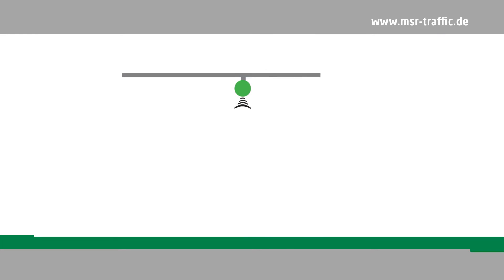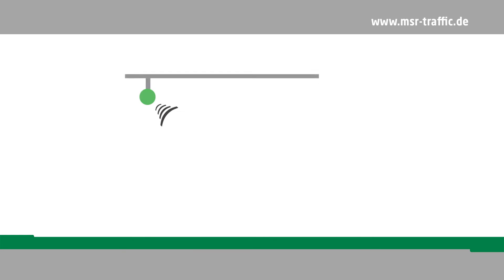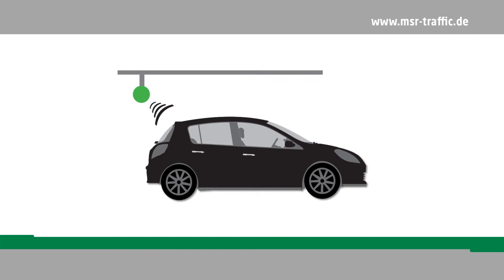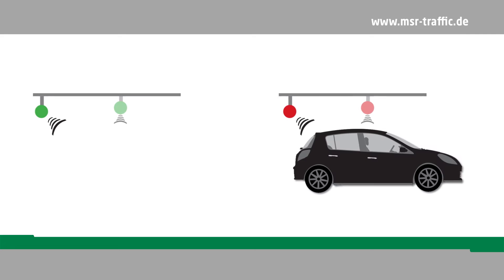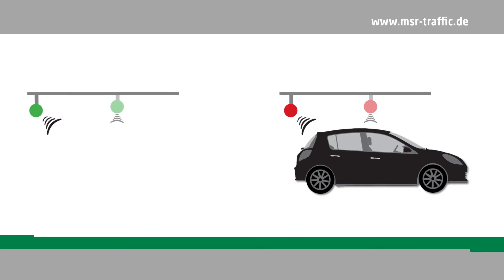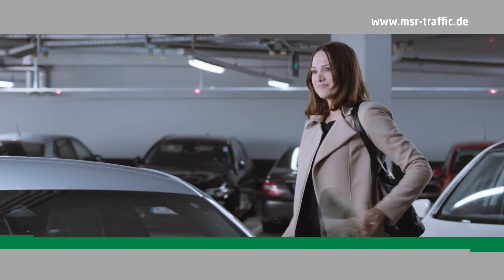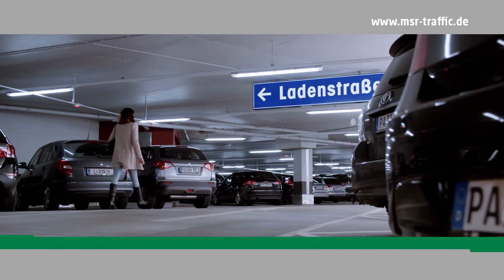Special markings such as disabled, electric vehicle, or mother-child parking spaces are possible at any time. MSR Traffic sensors can be mounted centrally above the parking space, either directly on the ceiling or on a rail. As an option, MSR Traffic also offers sensors that can be mounted at the beginning of the individual parking space, which increases LED visibility and saves the costs for an additional status LED lamp.